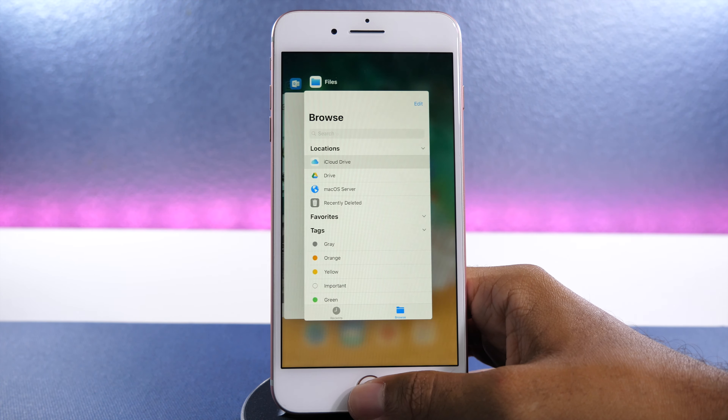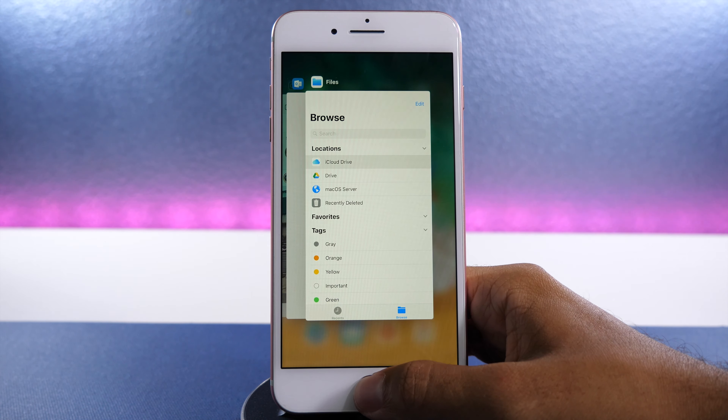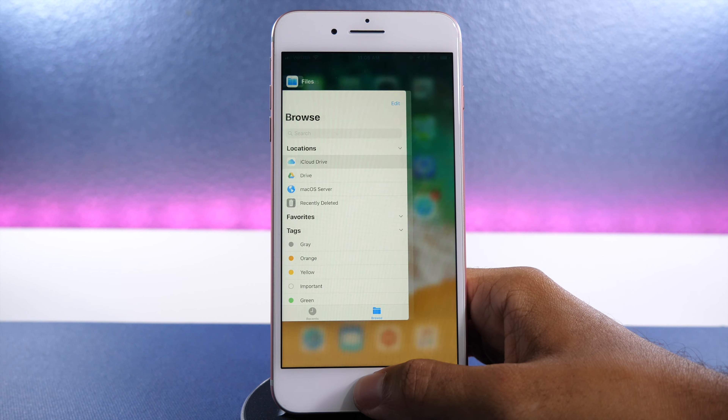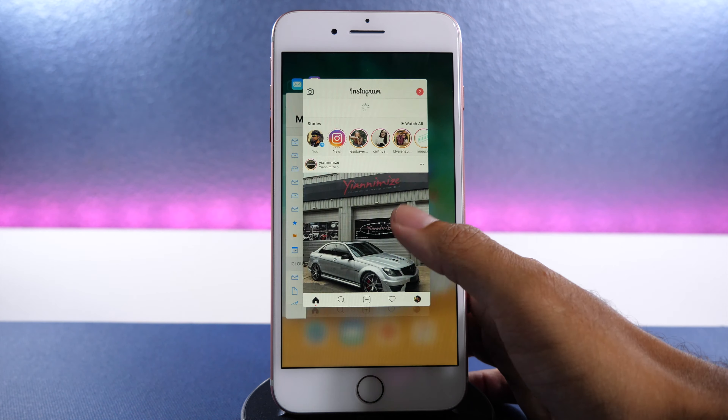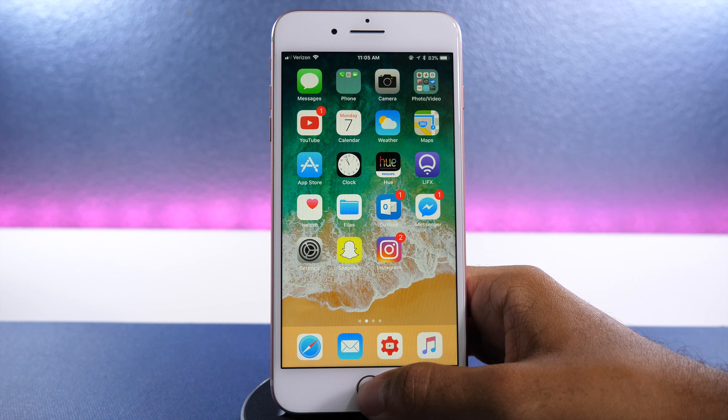The app switcher on the iPhone has a lot smoother transitions when going from the home screen or an app to the switcher. The style of deleting apps from the switcher hasn't changed, but overall the app switcher seems to be quite smooth right now, and a lot more enjoyable than previous versions of iOS 11 beta.